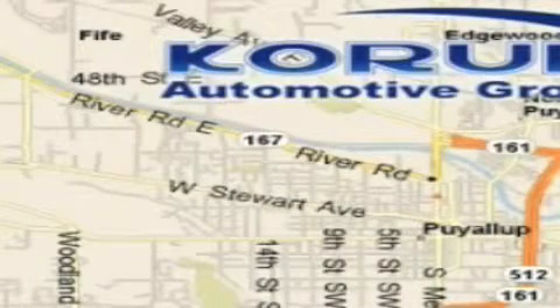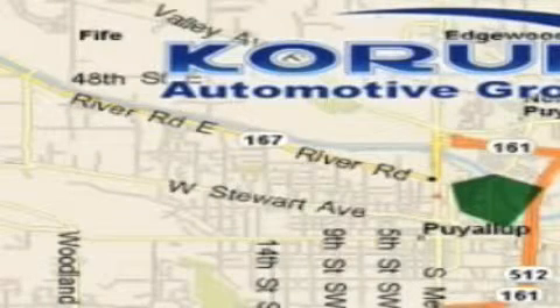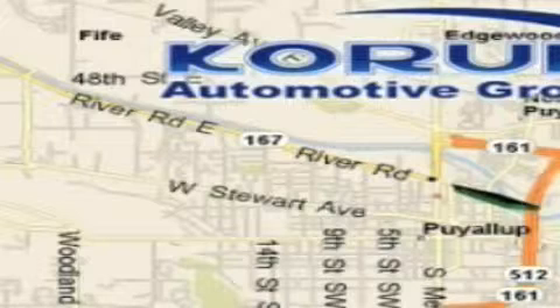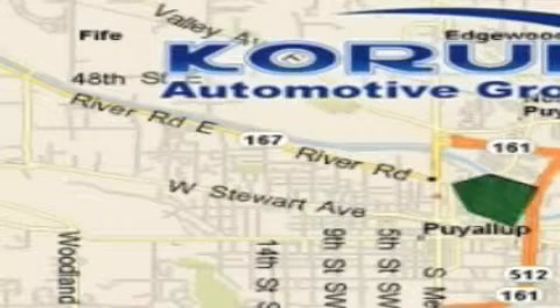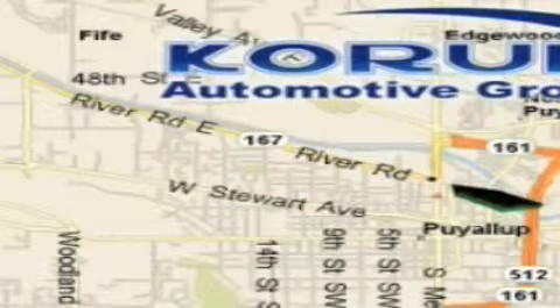Coram has been serving our customers since 1956, providing excellence in sales and service of new Fords, Mitsubishi and Hyundai products along with a huge selection of pre-owned vehicles. Come visit the Coram Corner, or email our internet staff at iteam@coram.com.